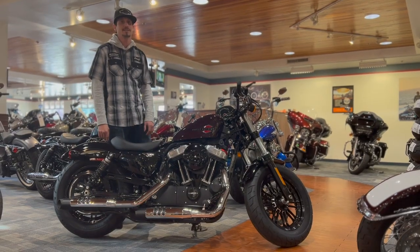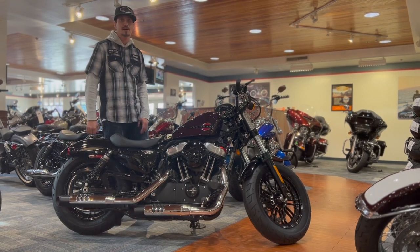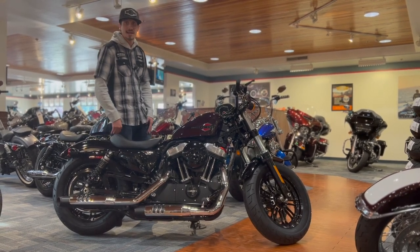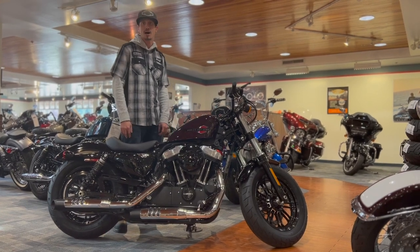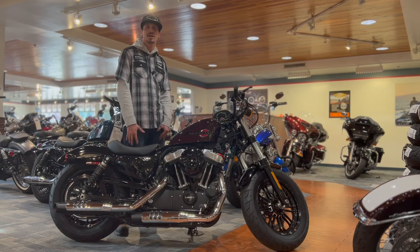This bike is just top of the line, it's amazing. It's great for beginners, it's great for veteran riders. So if you want to come on down and have a test ride today, you can give us a call at Seacoast Harley-Davidson and come in and ask for Jamie. Thank you.